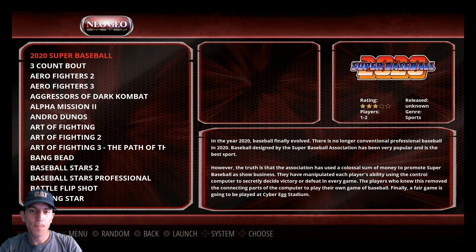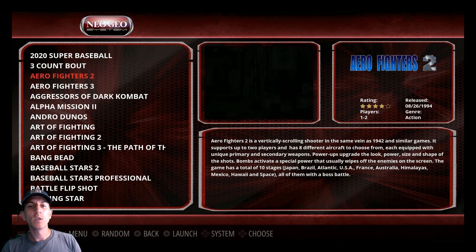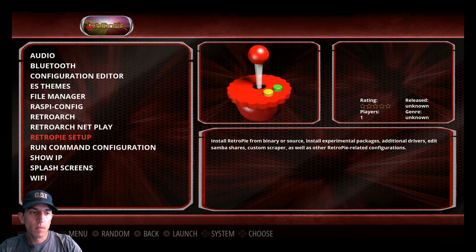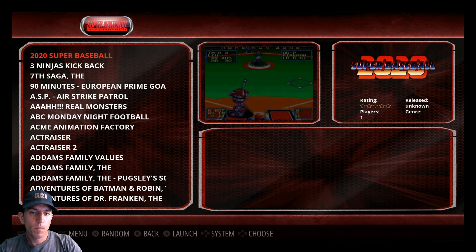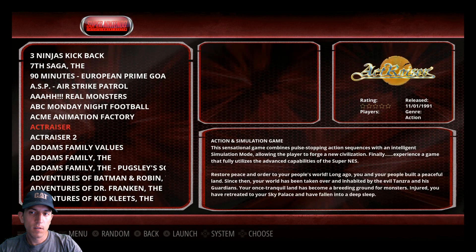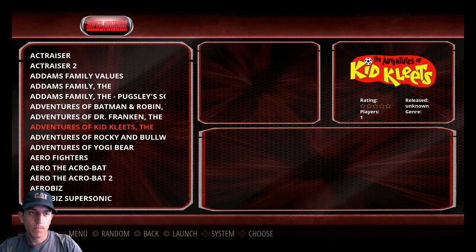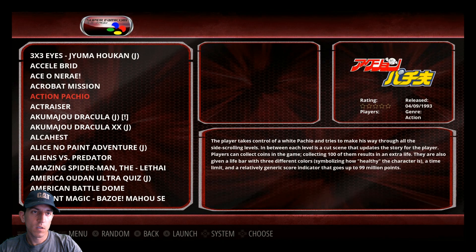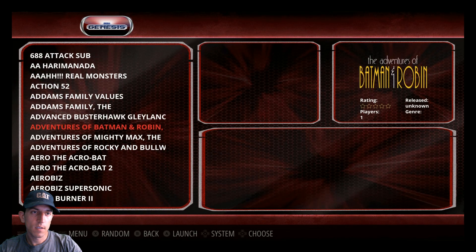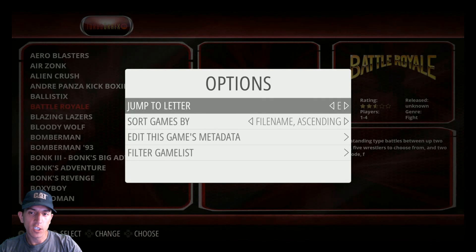Neo Geo has some pretty slick titles. This little 16 gigabyte image does have video snaps - it also has the logos. As you go through the collections here, you get video snaps, logo, and information on some games, and you can obviously go between systems. Even some of the Super Famicom has video snaps. Sega Genesis, 32X, TurboGrafx - and it is EmulationStation, so you can jump to a letter very easily.